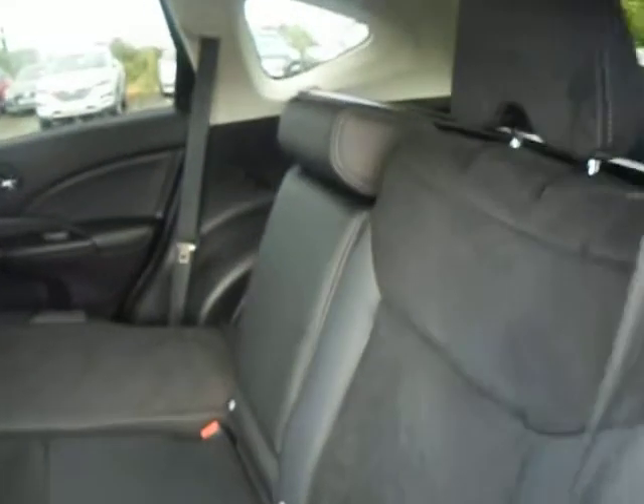Privacy glass around the back, 18-inch alloy wheels. On the interior you get half leather, half cloth seating.